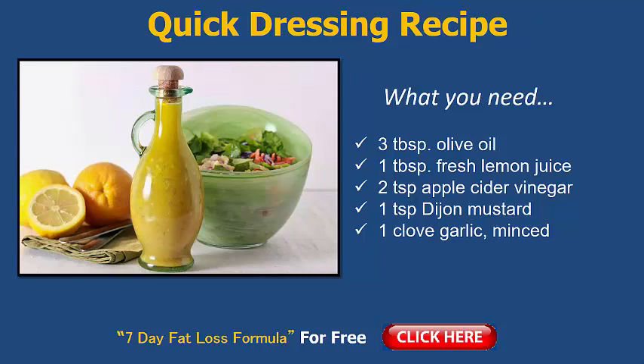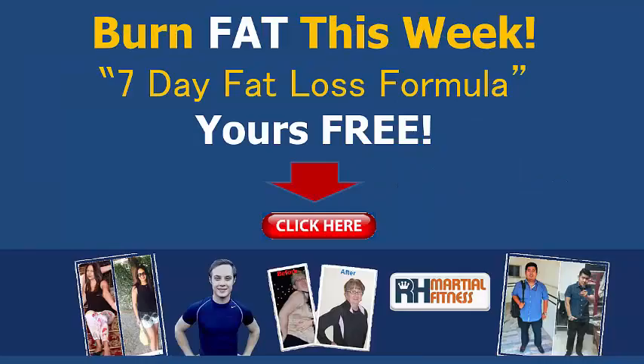This one will help you out — it's a homemade fat burning dressing recipe. I hope you enjoyed that. Take action on this recipe; you can switch things up or tweak a few things to make it your own, but that recipe there is a brilliant one for you to try. So that's the quick recipe of the day — hope you enjoyed it. Make sure you hit the like button if you've enjoyed the recipe and are going to take action, and subscribe to my YouTube channel.